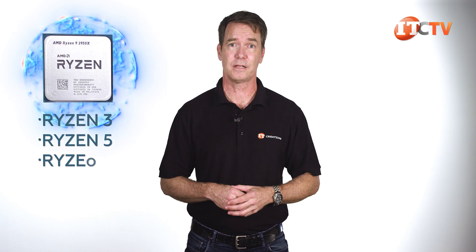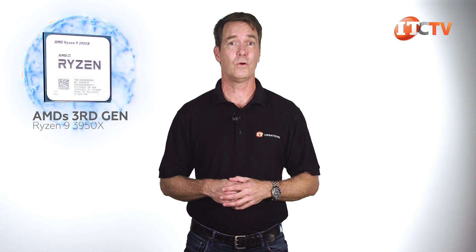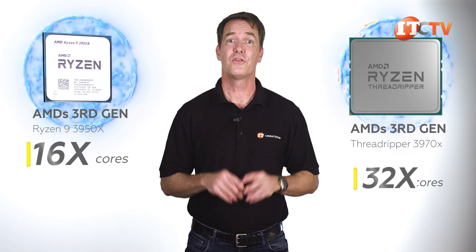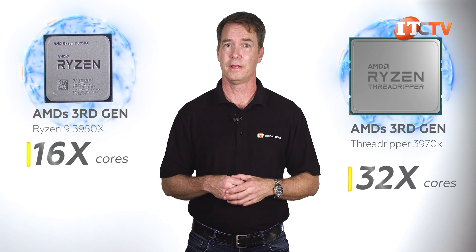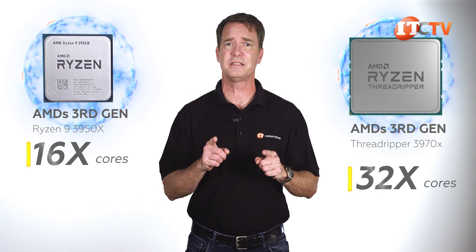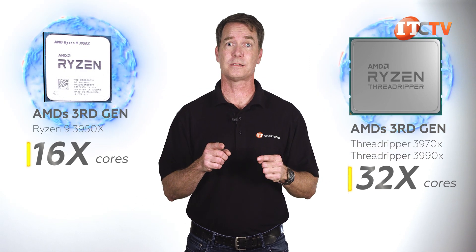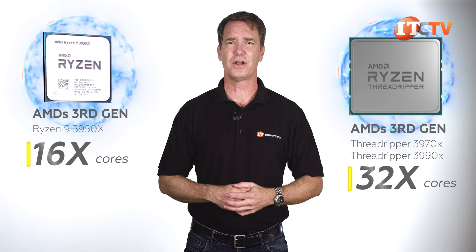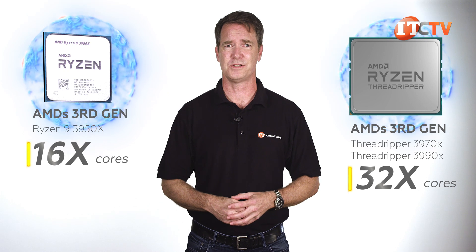Ryzen 9 is the latest and greatest of the Zen 2 line, offering the best performance cores available, but there's also Ryzen 3, 5, and 7 desktop processors offering various levels of performance. At 16 cores, our Ryzen 9 3950X is the next level down from the Threadripper 3970 at 32 cores. I did find the naming 3950X a little too similar to the 3970X and 3990X, which are completely different animals and use a different socket. Don't even get me started on all the generations mentioned on these processors and their siblings.